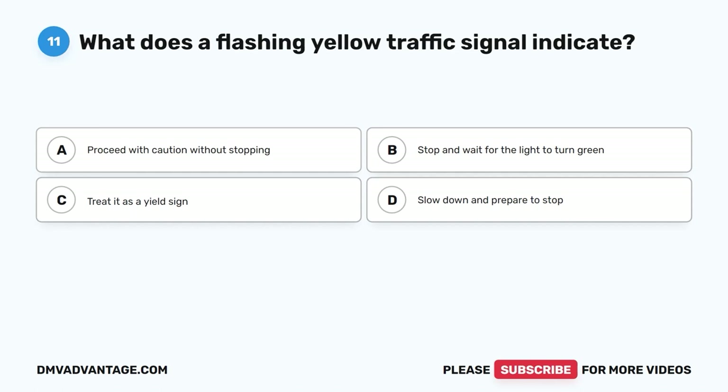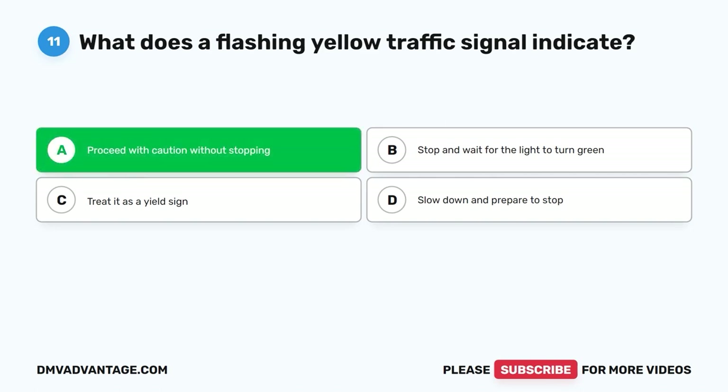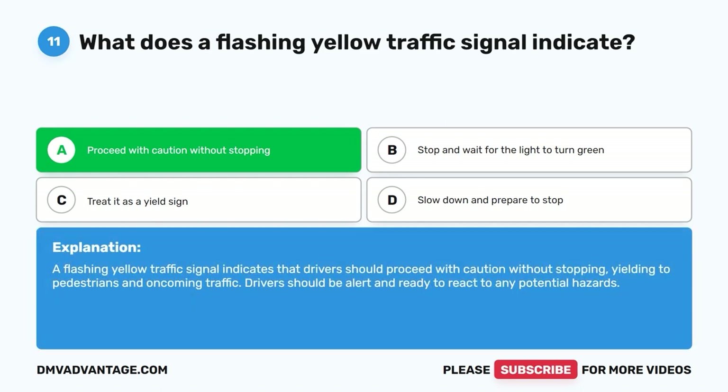Question 11: What does a flashing yellow traffic signal indicate? A. Proceed with caution without stopping. B. Stop and wait for the light to turn green. C. Treat it as a yield sign. D. Slow down and prepare to stop. The correct answer is A, proceed with caution without stopping. A flashing yellow traffic signal indicates that drivers should proceed with caution without stopping, yielding to pedestrians and oncoming traffic. Drivers should be alert and ready to react to any potential hazards.